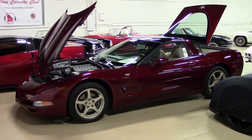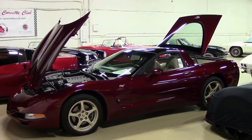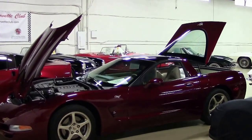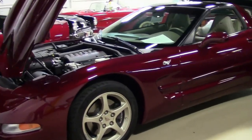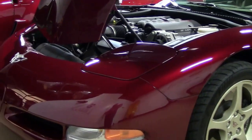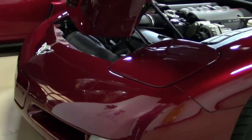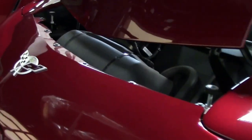In 2003, it had been 50 years since the introduction of the Corvette, and it was marked with a 50th anniversary package. A little trivia: it included the Anniversary Red, which is the true anniversary car, and the name of the paint, I believe, is Xrillic Crystal exterior.